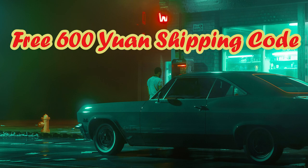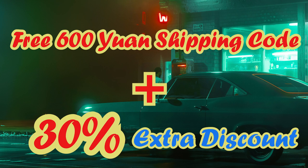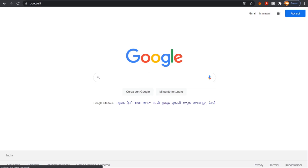Don't forget to check out the 600 yuan sign-up coupon plus a 30% discount that was given to me to share with you guys — links in the description.